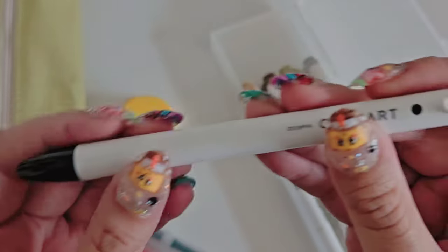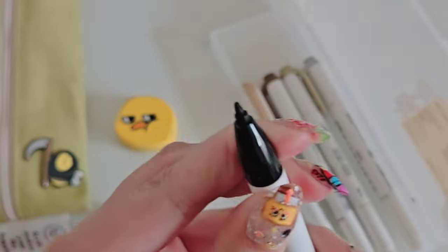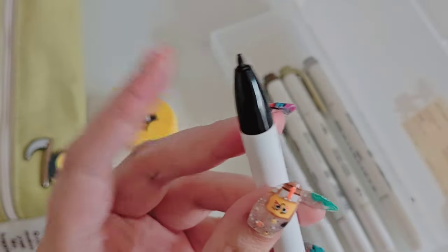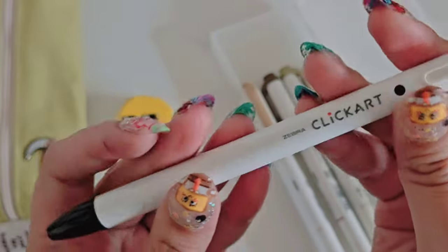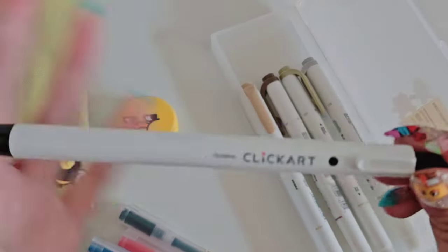Next I got this little Click Art pen. I got this as a freebie and it's actually really nice. Because I use this so much, the tip isn't as great as it was. But when it's sharp and brand new, it gives you a nice little font when you draw and write.